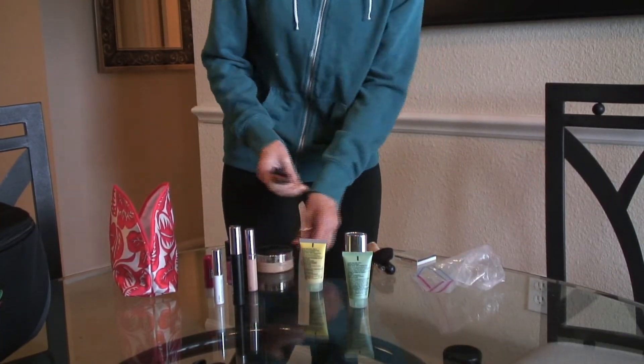I like to use either blush or bronzer on the cheekbones. You can also dab a little bit on the top of your forehead and your nose to brighten up your face a little bit.